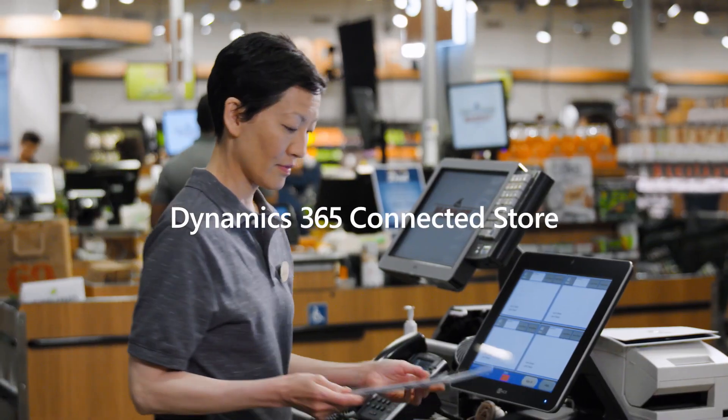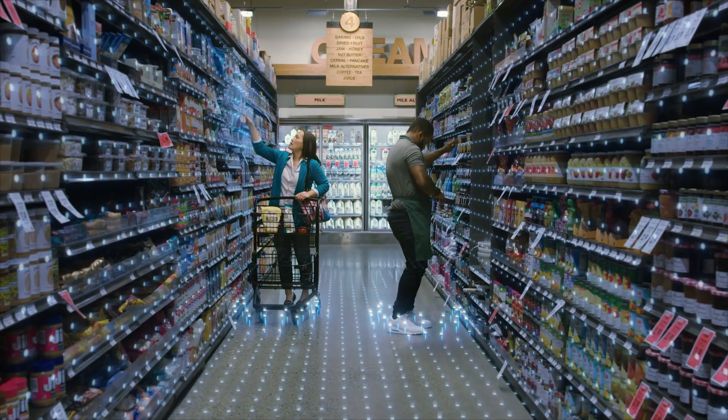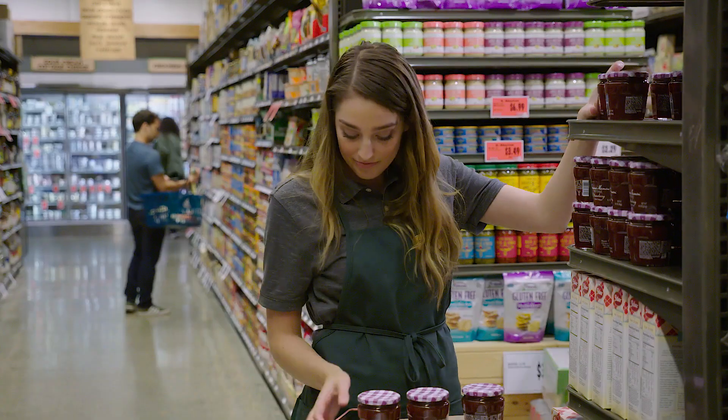Announcing Dynamics 365 Connected Store, a new application built to help retailers maximize the potential of their observational data. Using video cameras and IoT sensors, Connected Store empowers employees with tools to be more proactive and efficient.